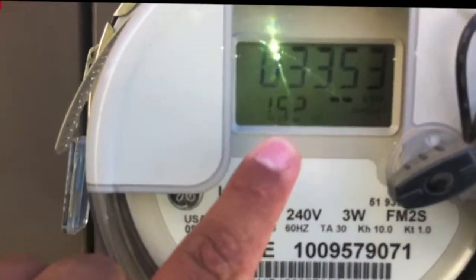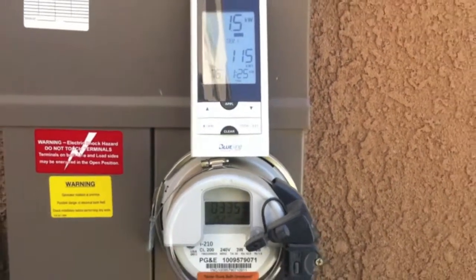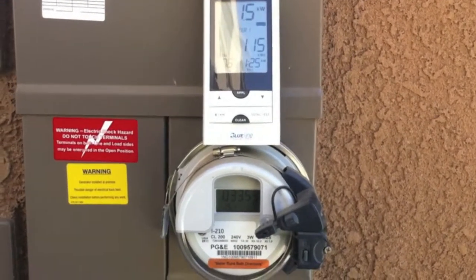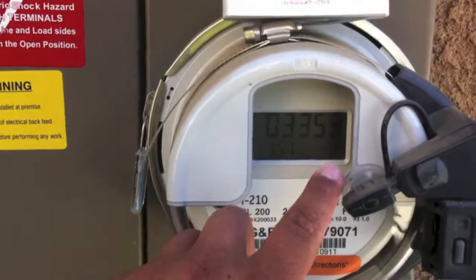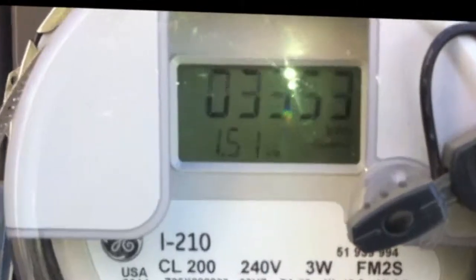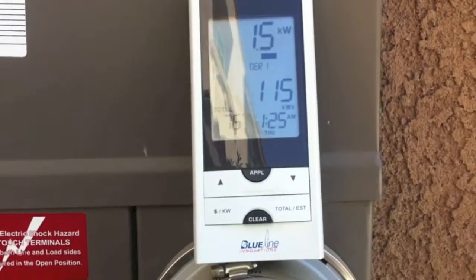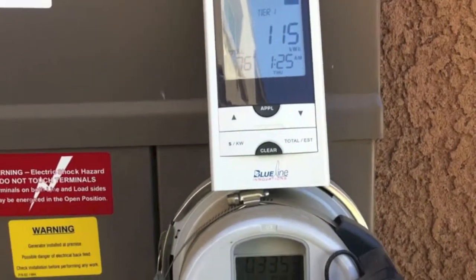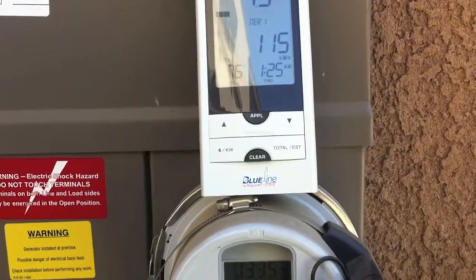This is my kilowatt usage — 1.5 — and our handheld shows 1.5. I'm going to go turn the solar off and we'll watch it. This will change to 'delivered' and I'll be buying PGE electricity instead of putting back into the grid. There's a slight delay on the handheld, but it does show you an accurate representation of what you're drawing from the grid or what you're putting back into the system.